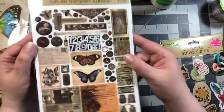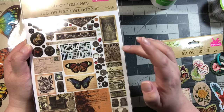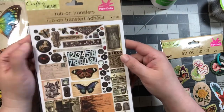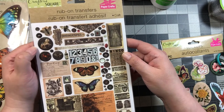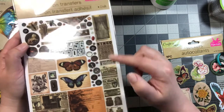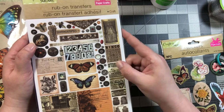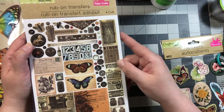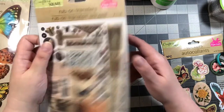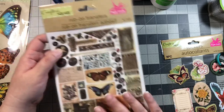These are rub-on transfers — now these I had not seen before. They're like the Tim Holtz stuff that you buy, but they're rub-ons. This is a first for me. If you like to do journaling and make journals, this might be something to try on a journal page. I've actually never used rub-ons, so this is going to be new for me, but I am curious to try them.